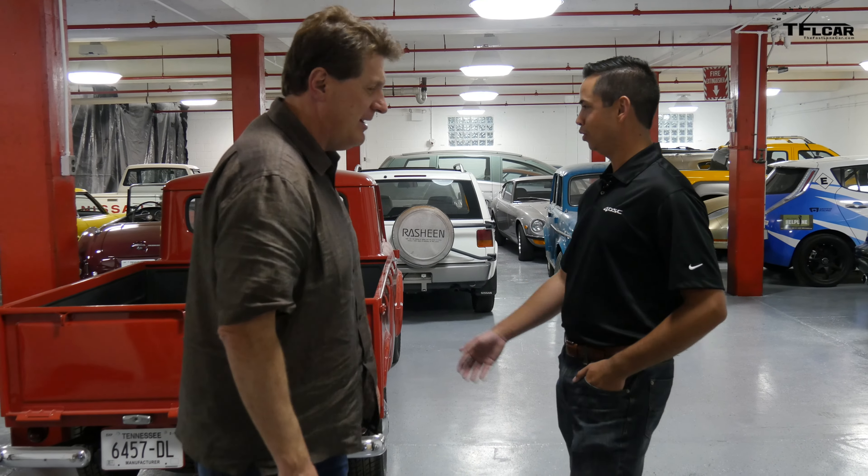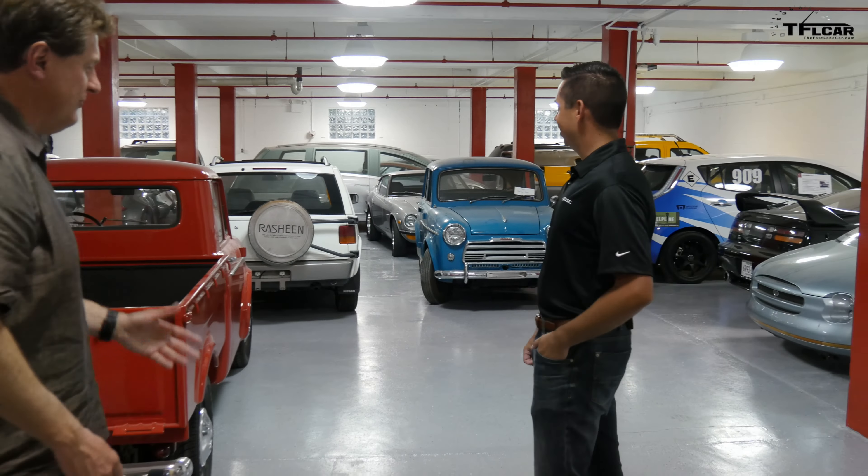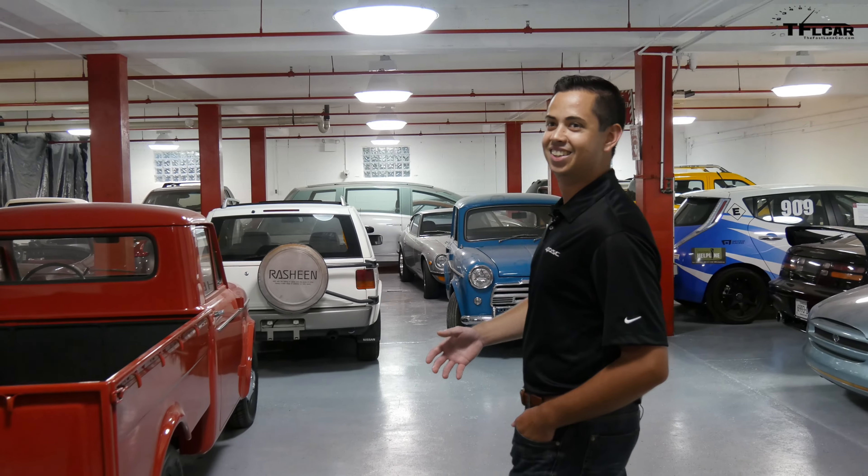All right, well, can you walk us through this collection, do you mind? Sure. I'll just let you kind of go and we'll listen. Yeah, not a problem. It's all about the car.